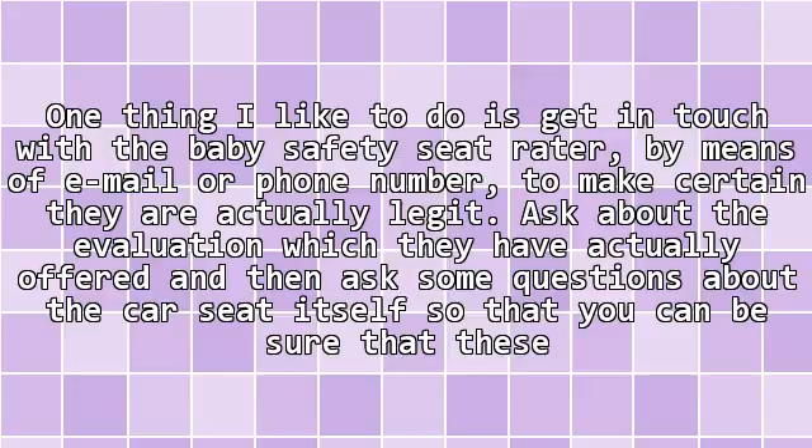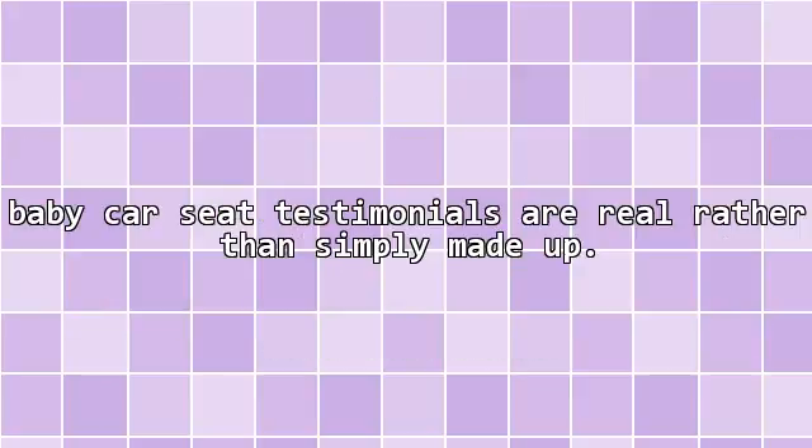Get in touch with the baby safety seat rater by means of email or phone number to make certain they are actually legit. Ask about the evaluation which they have offered and then ask some questions about the car seat itself, so that you can be sure that these baby car seat testimonials are real rather than simply made up.